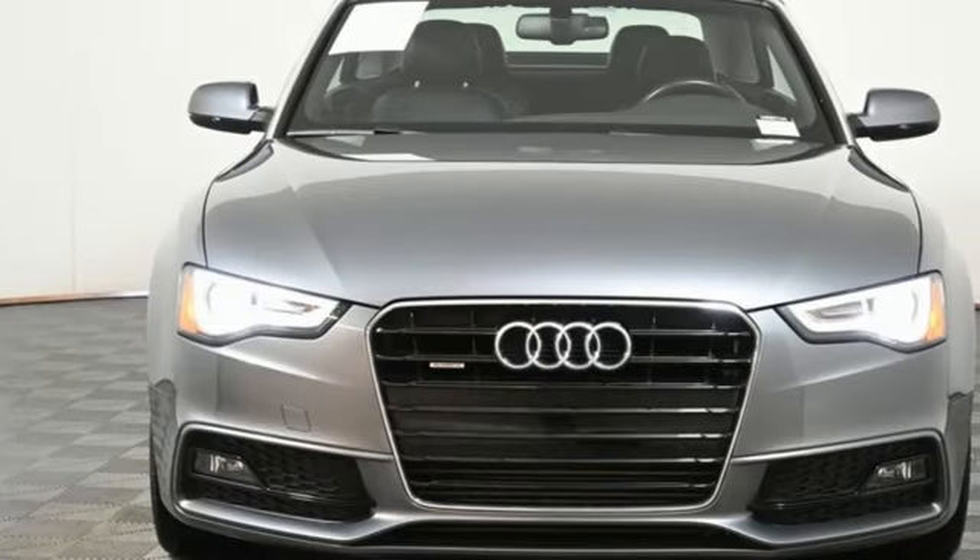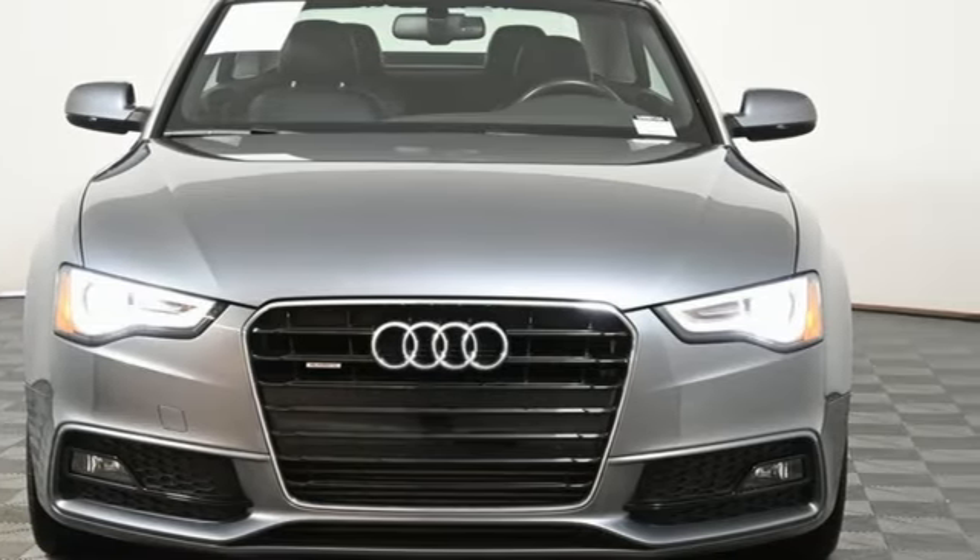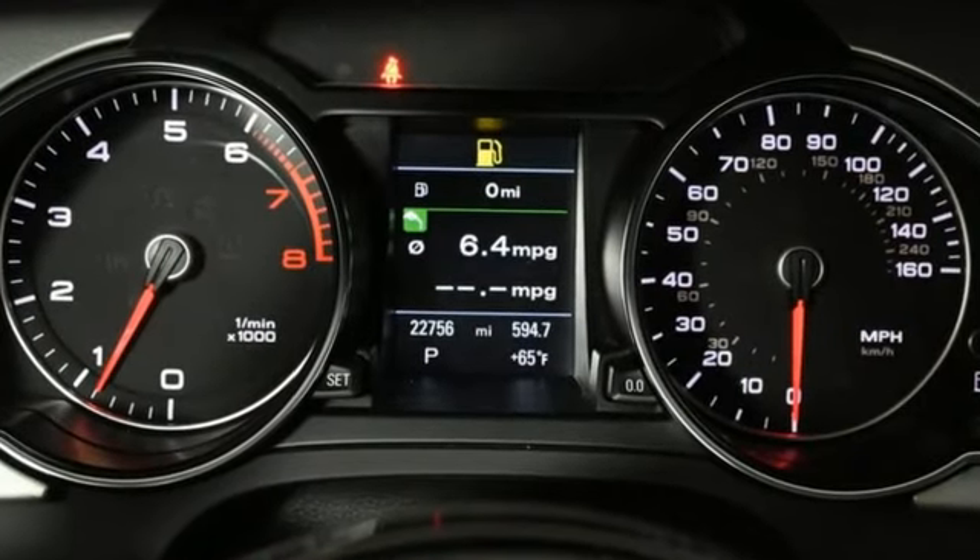Car and Driver observes the A5 is stylish, well crafted, and nimble. Revolutionary engineering, progressive design — Audi.